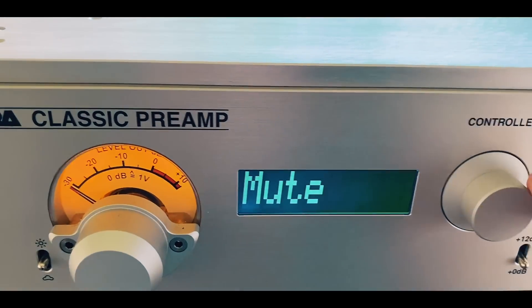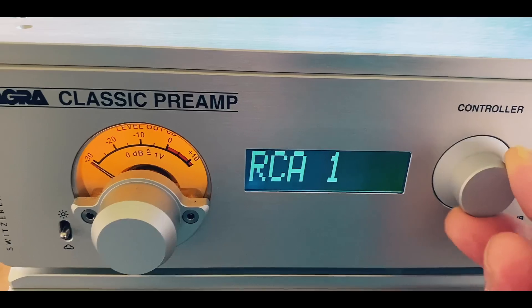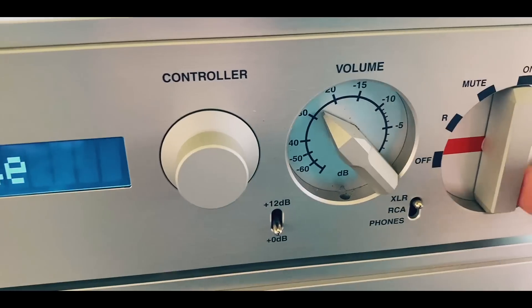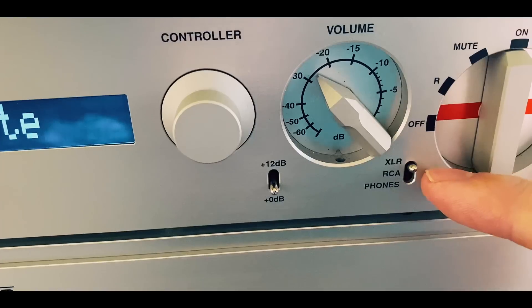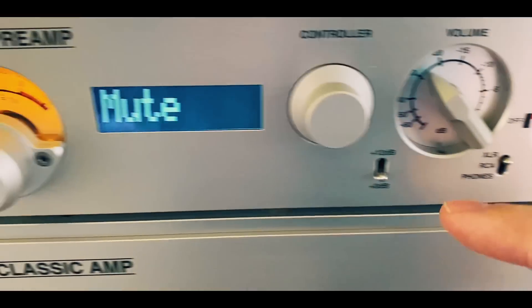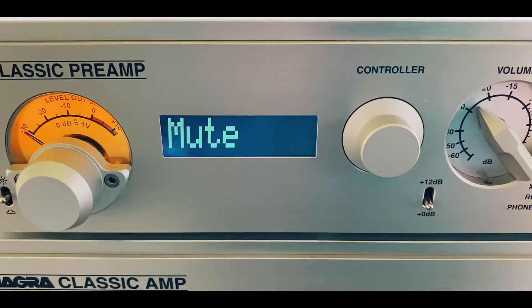You have your meters here that show you how much power you're using on the amp. The controller is silky smooth — the way these dials work. Your volume and your selector here with on, mute, remote, and off. You can choose XLR to the amp, RCA to the amp, or just use the headphone amp. You have regular and 12 dB of gain if you need more gain on the preamp.